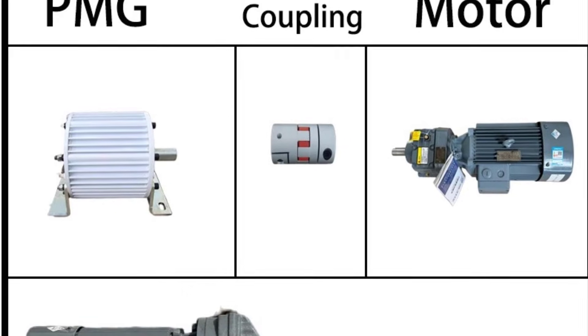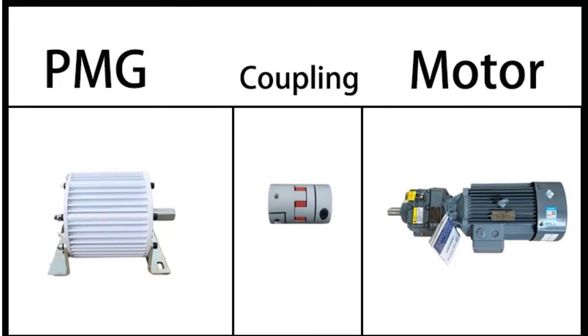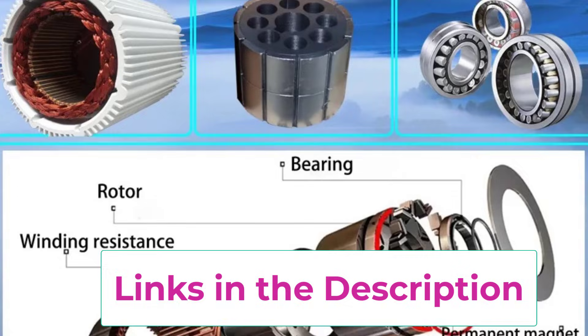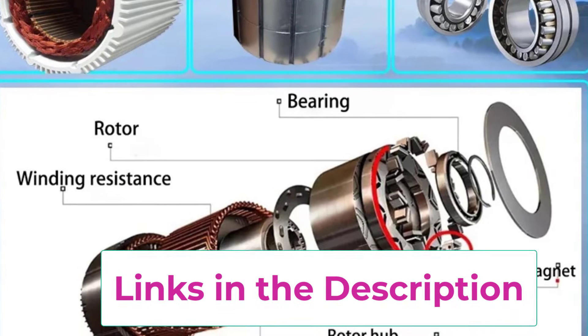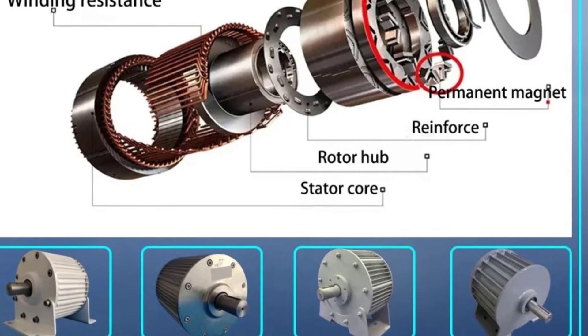Built with advanced permanent magnet technology, this generator delivers stable 3-phase AC output with excellent efficiency, even at low rotational speeds. With a rated power of 20,000W, it is ideal for systems where consistent power and reduced mechanical losses are critical.